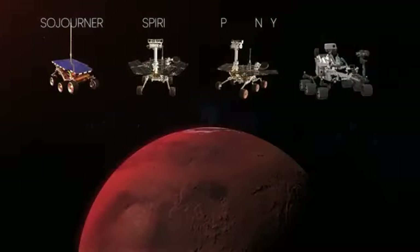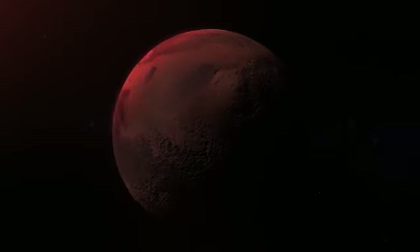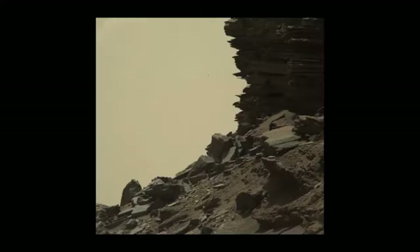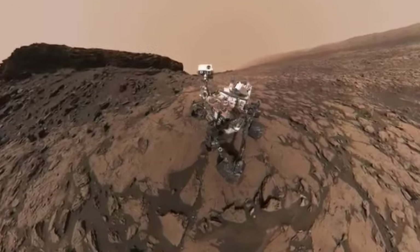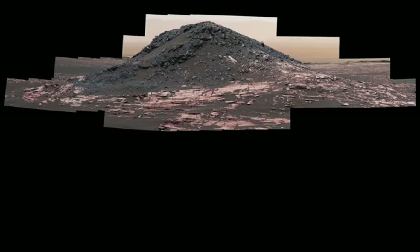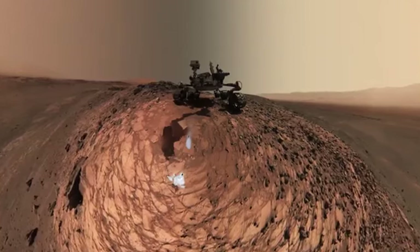But since then, four rovers have already been on the planet's surface, studying and snapping photos. The images from the Mars Curiosity rover, including a selfie, were the most incredible images from the surface of an alien world. This is a 1.8 billion pixel panoramic view, made up of over 1,200 images of Mars as seen by Curiosity, which is still operational.